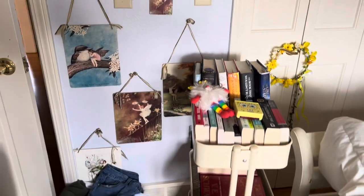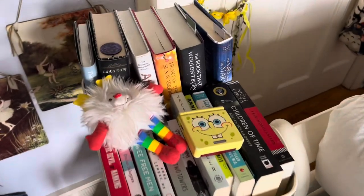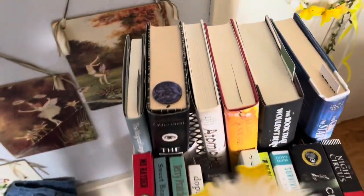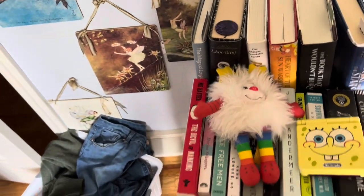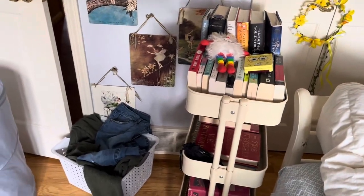I have this cart of books that I need to read — these are all books I haven't read yet, and just some random stuff. Most of these I've started; you can see there are bookmarks in a few of them. But I'm just really bad at keeping up with it.